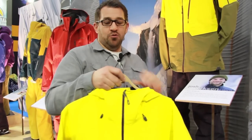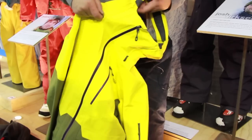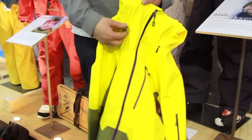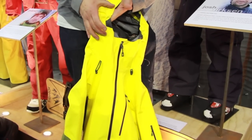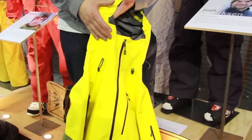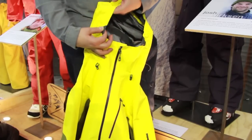This is all about really high levels of fit and the best features for this particular jacket. We have what we call our touch point system, which gives us a perfect fit around a helmet compatible hood.